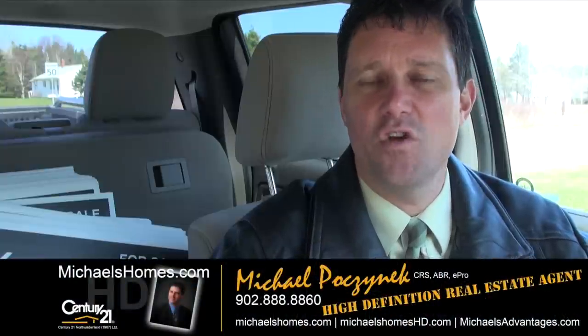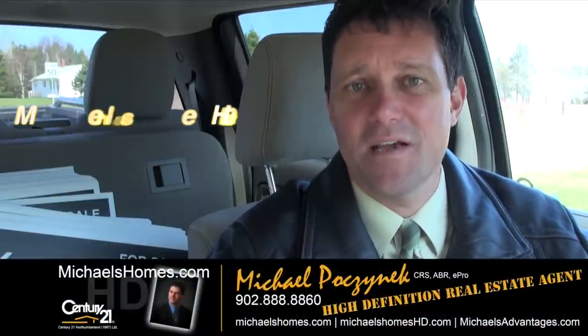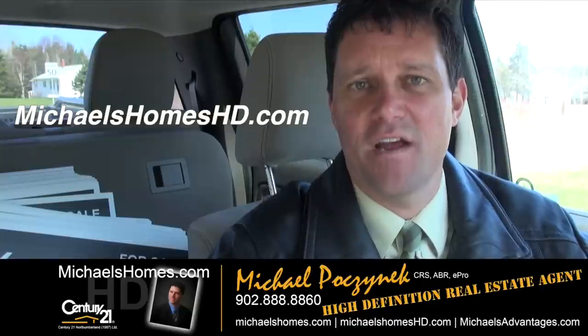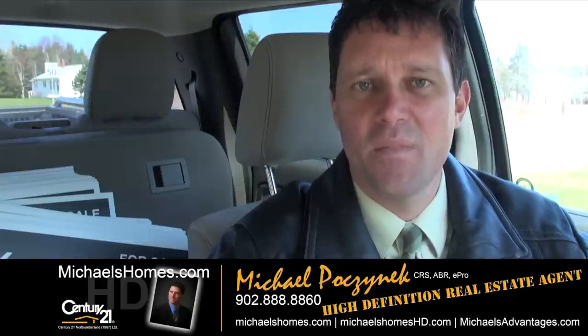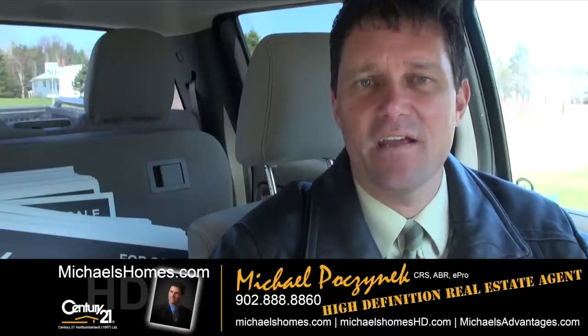That's it for Churchill Avenue in North Rustico. Thank you very much for watching my video. Please make sure you subscribe to my YouTube channel at michaelshomeshd.com and my weekly newsletter at michaelshomes.com. Thank you, have a great day, and remember to buy it right.